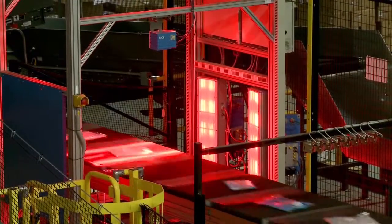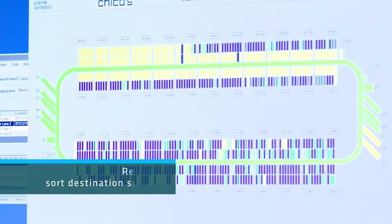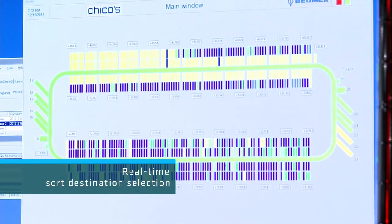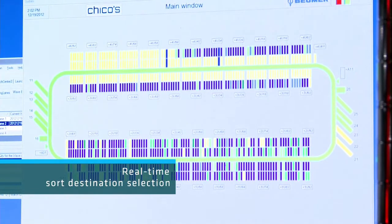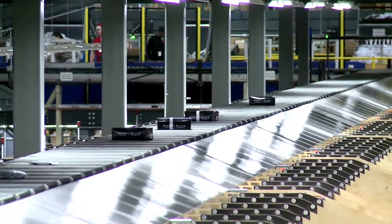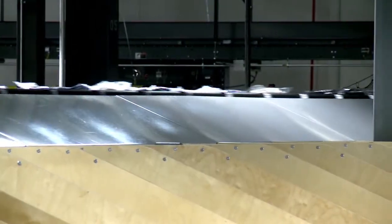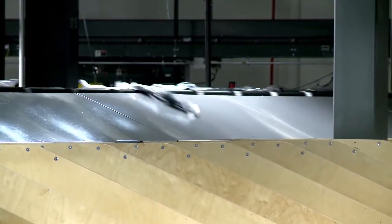A camera scanner array located directly over the sorter reads each item's barcode. The sorter control system determines the optimized sort destination based on wave and order information from the WMS, as well as real-time conditions of the sorter. Finally, the system incorporates adaptive discharge timing, which adjusts the acceleration and deceleration of the tray's belt based upon the product's back-to-front position on the tray.